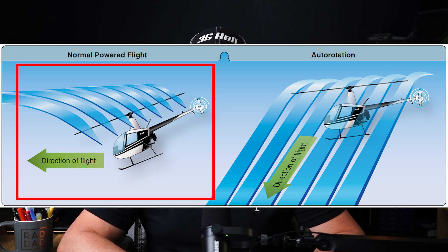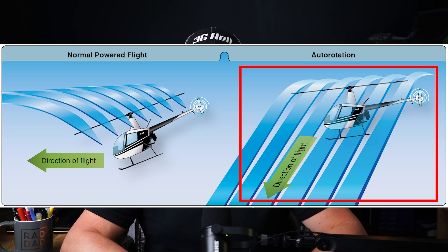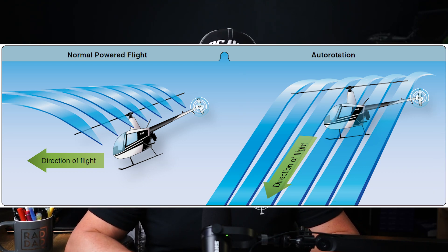So how does it work? In normal flight, the engine drives the main rotor, pushing the air down to create lift. In an autorotation, with the engine no longer providing power, the helicopter descends and air flows up through the rotor blades, keeping them turning. The potential energy from the helicopter's altitude is converted into kinetic energy, which keeps the rotor blades spinning and generates the necessary lift for the pilot to manage the descent and land safely.